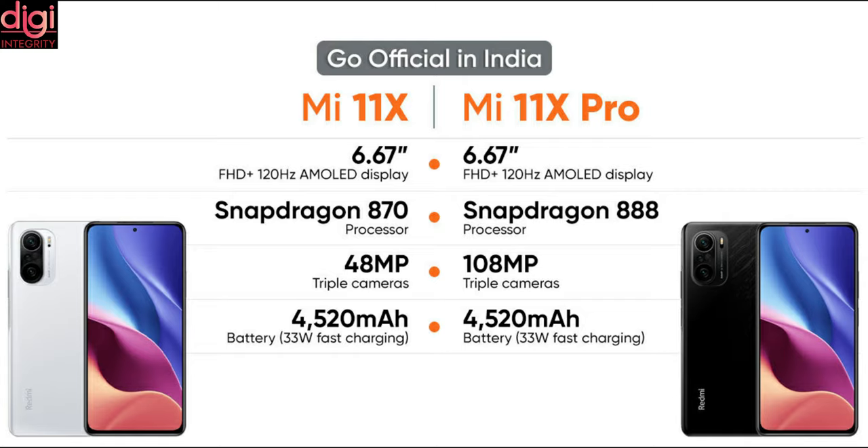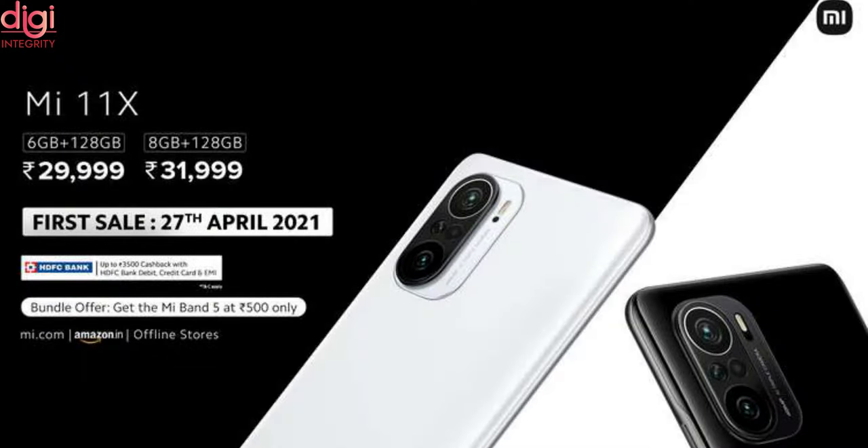Mi 11X Pro and Mi 11X come with 2 variants. 6GB RAM and 128GB storage is available at Rs.29,999, while 8GB RAM and 128GB storage is available at Rs.31,999.